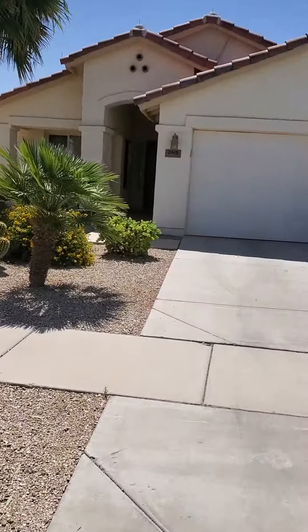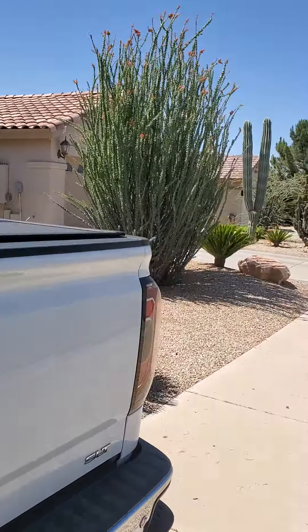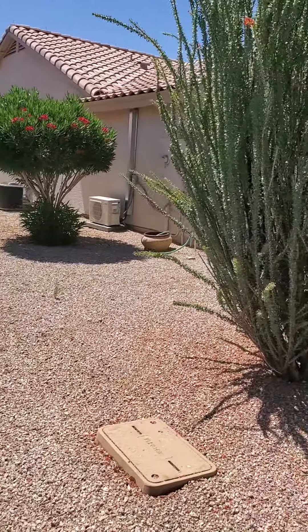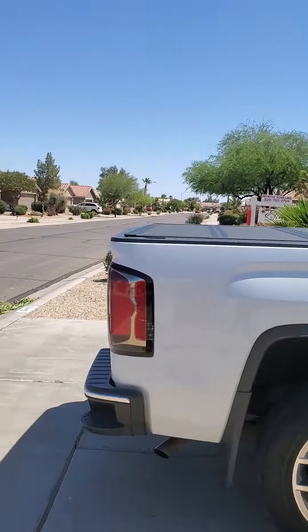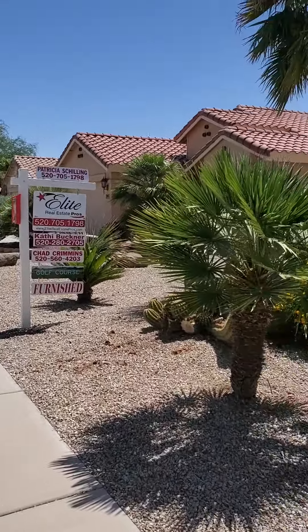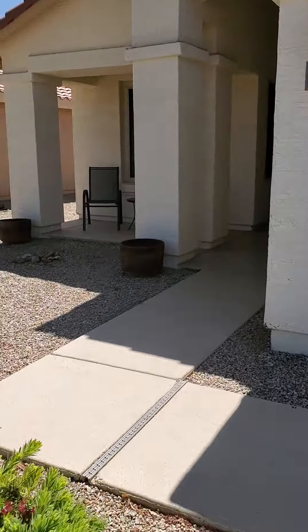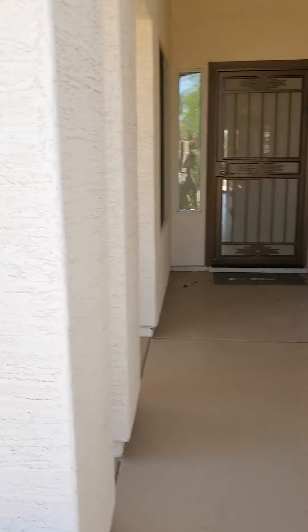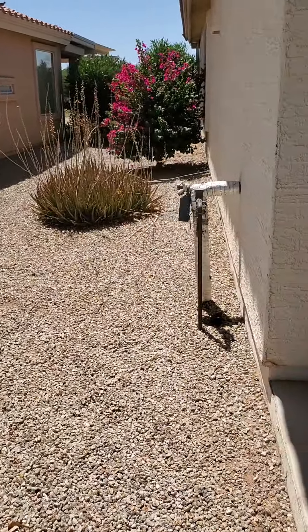Now we'll walk up to the door. Got some nice landscaping. Let's go on the side and look down the side, so you can see what that looks like. Neighbor's got a little fence back there. You've got the air conditioner on this side. There's a front door going into the house, a little patio up front. Here's the other yard.